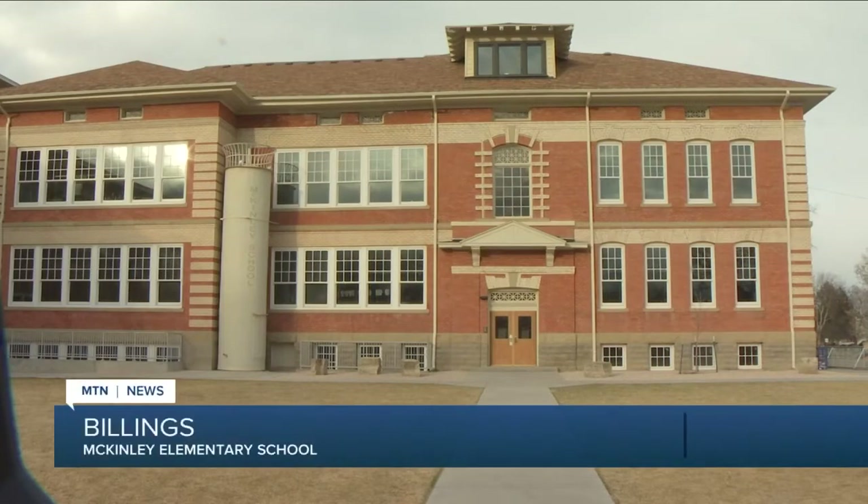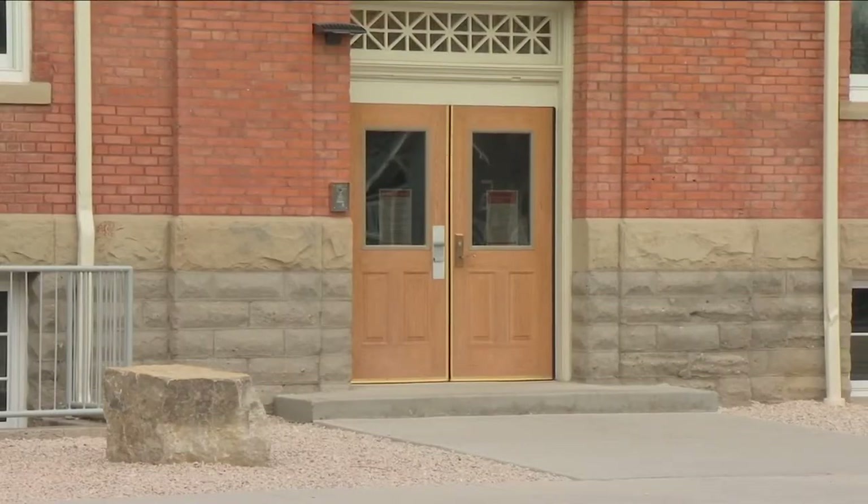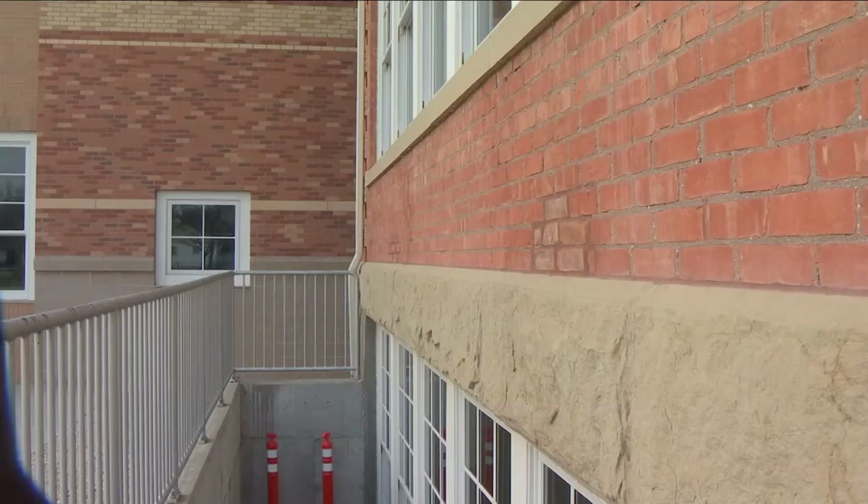The building, which clearly is patterned after the original design by John Gustaf Link, one of Montana's great architects, features work by a very well known stone carver from the Columbus area. But when they built the 1914 addition, this side right here, they did something to really try to show the separation.